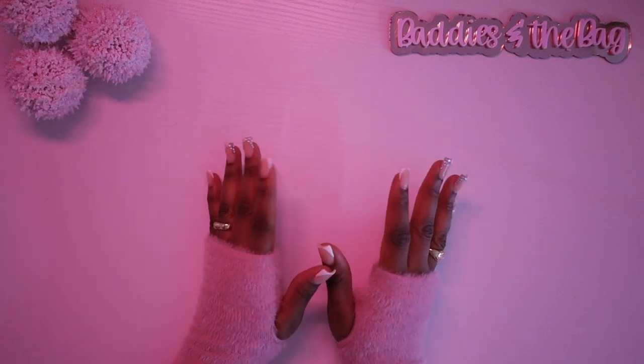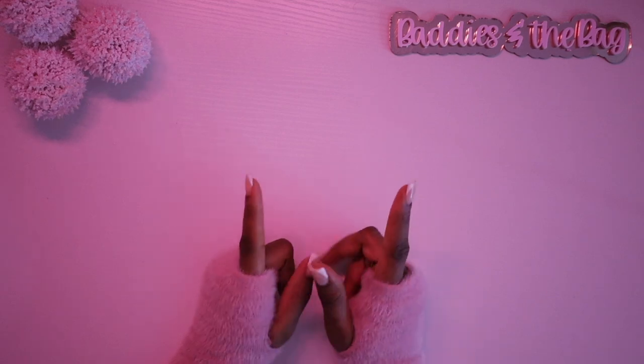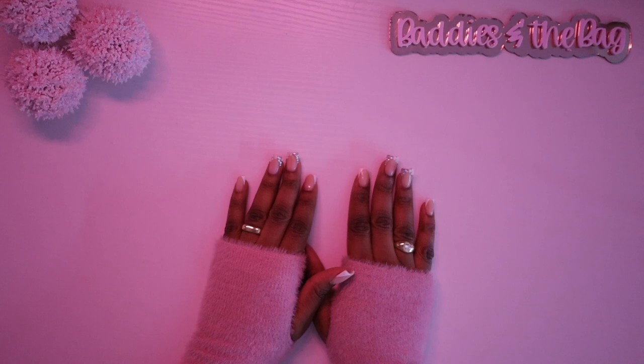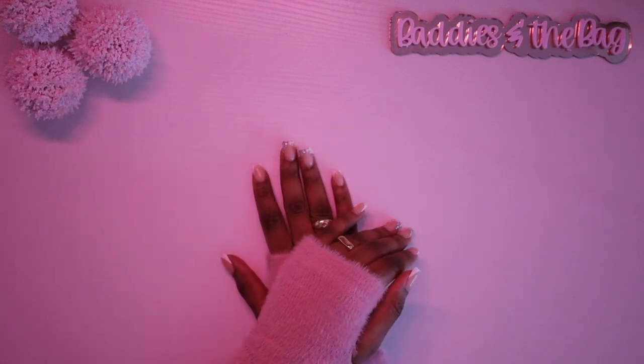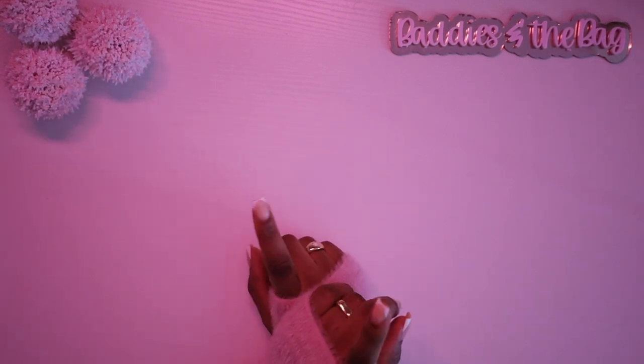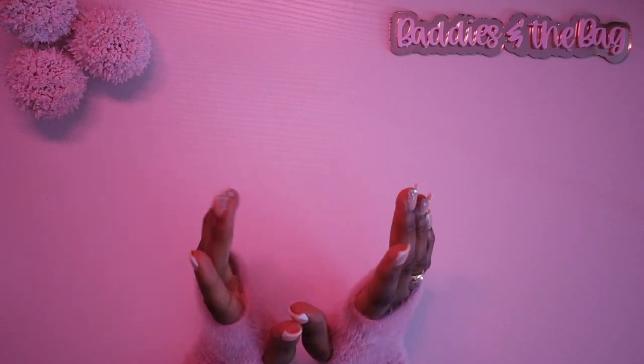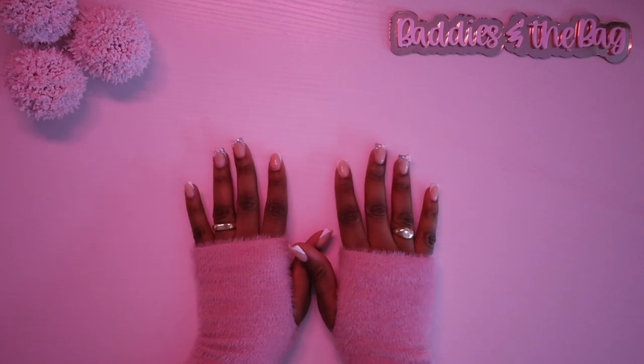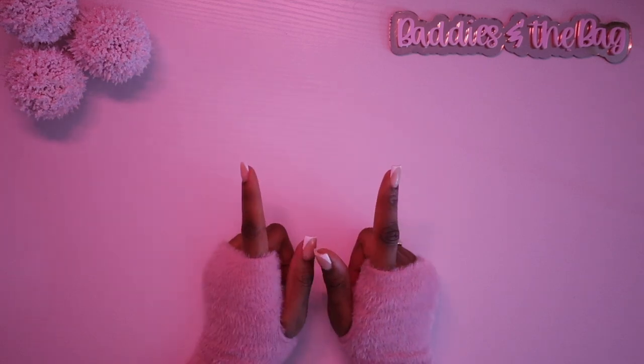Hey y'all, it's me again. Welcome back to another video with your girl Moya. You are watching Baddies and the Bag. If you are not yet subscribed to the channel, what is you waiting on? And if you have already subscribed, make sure that your notification bells are on so you guys can get notified whenever I post new videos.